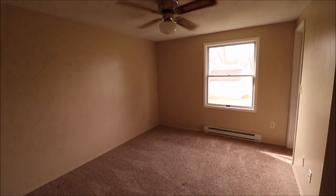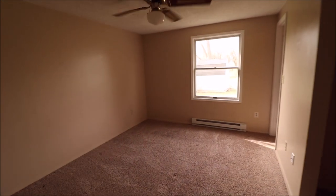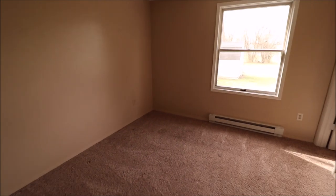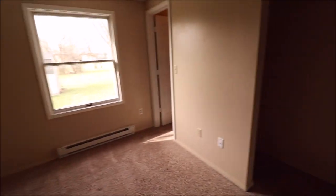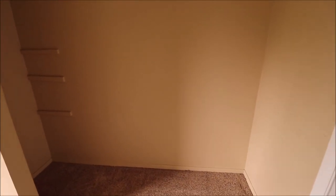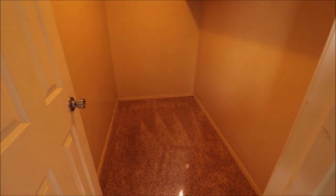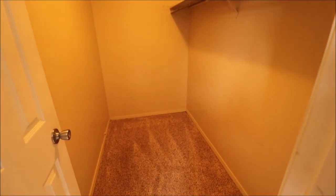Bedroom number three is on the back left of the home if you're looking at it from the street. There's a ceiling fan in here as well. This room has two massive closets — I think the room is 10 by 13, not counting the closet space. This may have been used as an office at some point, but there's just a huge closet here and then another huge closet over here. You basically have two walk-in closets.